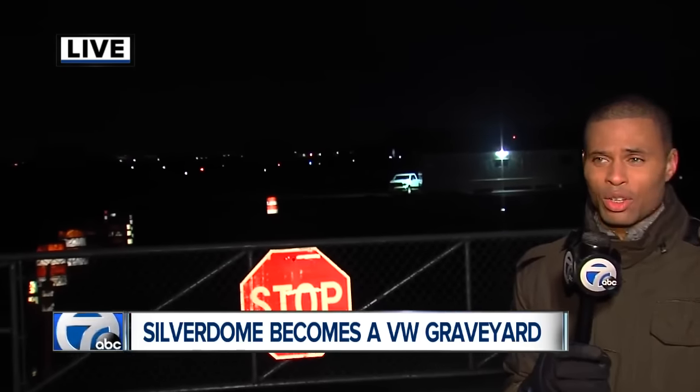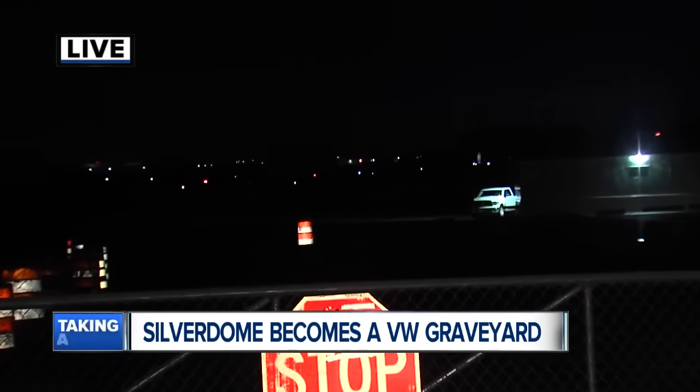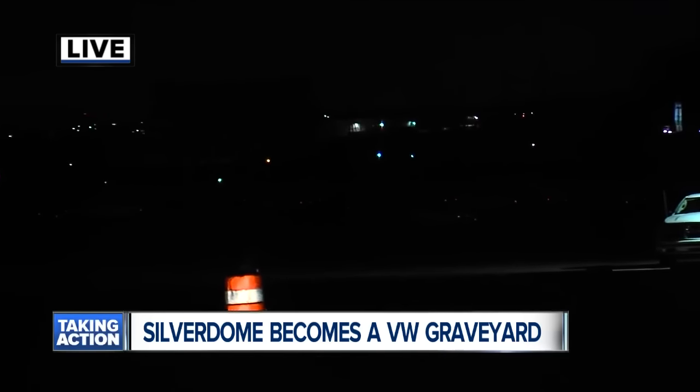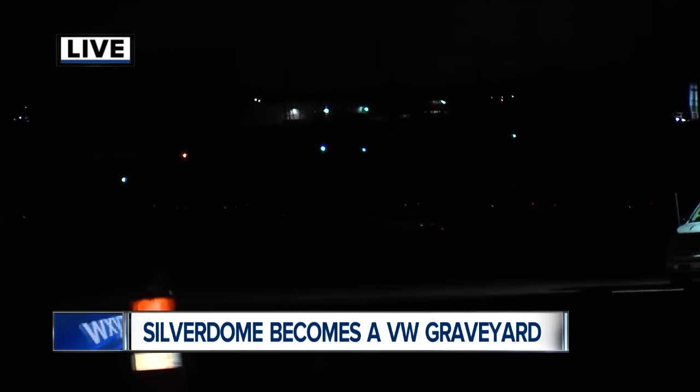Hundreds of thousands of cars across the country are put at these locations. We aren't being told why, but it's hard to see back behind me. Back there in the dark, there are rows and rows of these Volkswagens — I'm talking about a thousand or so.